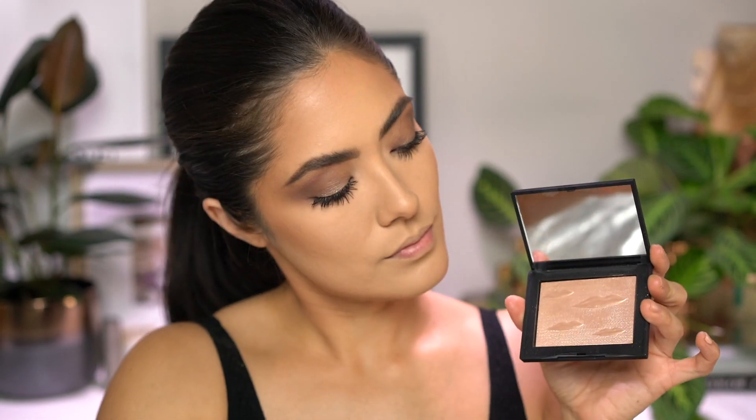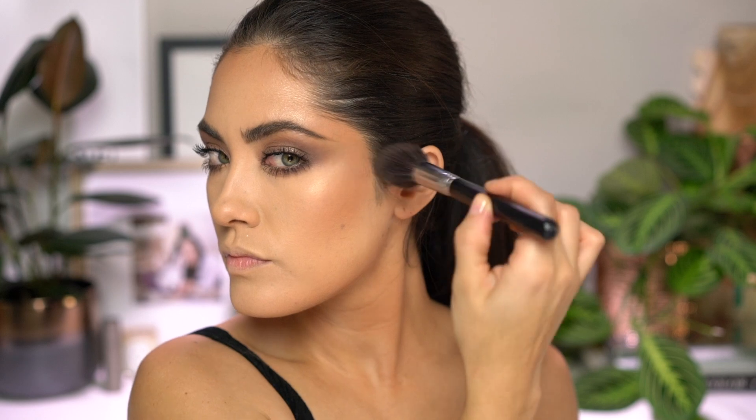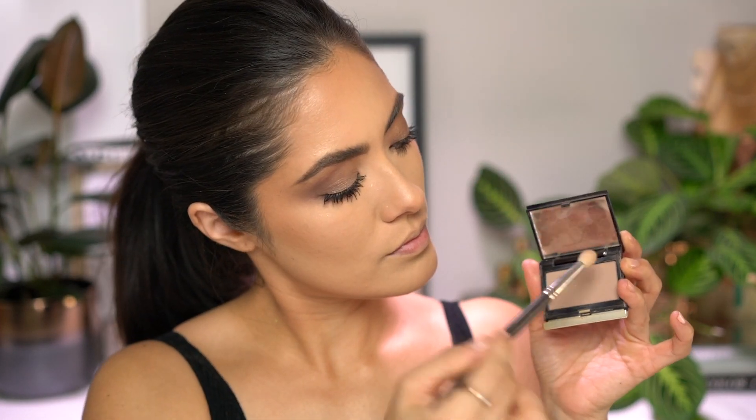For a highlight, I'm using another piece from the NARS Man Ray Holiday Collection — this is the Double Take Highlighter. It is so beautiful and so subtle that it pairs really nicely with this look because even though it is gold, it's not too intense. With the Kevin Aucoin Sculpting Powder in Light, I'm going to add a little bit of shading to the sides of the nose. I also like to add a little contouring powder underneath the lower lip to make the lips look nice and plump and juicy when we add our lip color. And then for a neutral blush, I'm using the Hourglass Ambient Strobe Lighting Blush in Brilliant Nude.